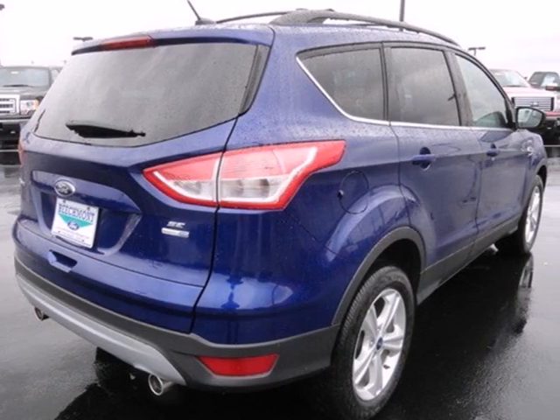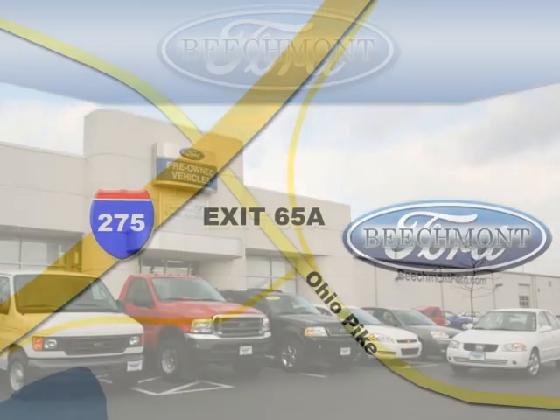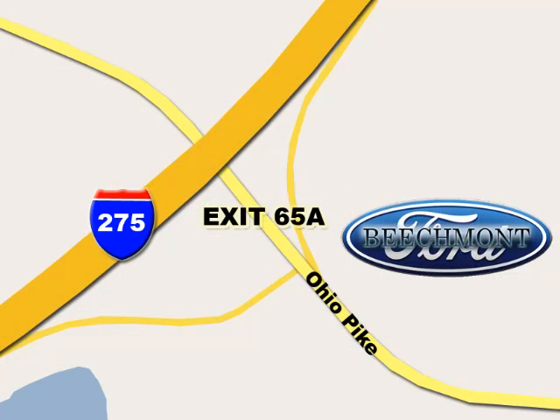See it for yourself today. Beachmont Ford — we're a friend in the community. Stop in today. We're easy to find off I-275 at exit 65A, Beachmont Avenue.